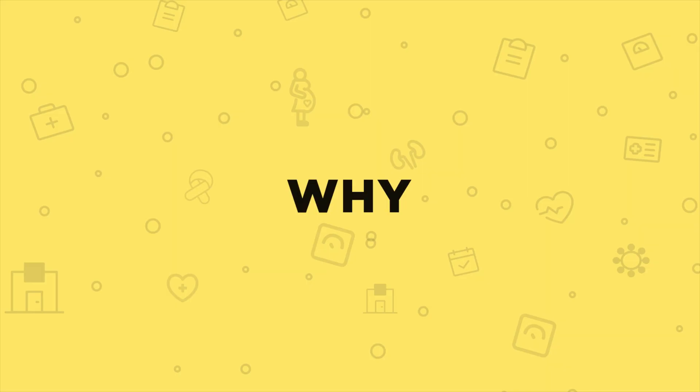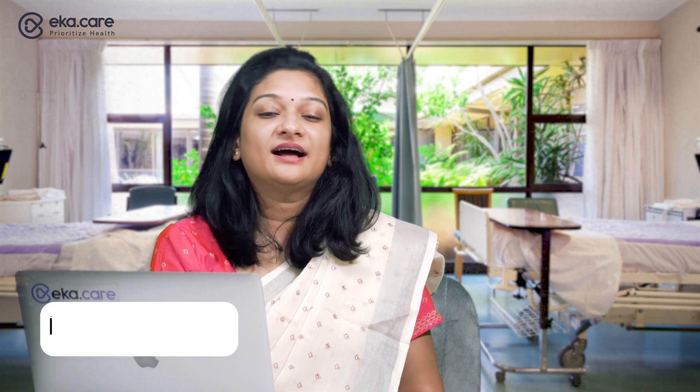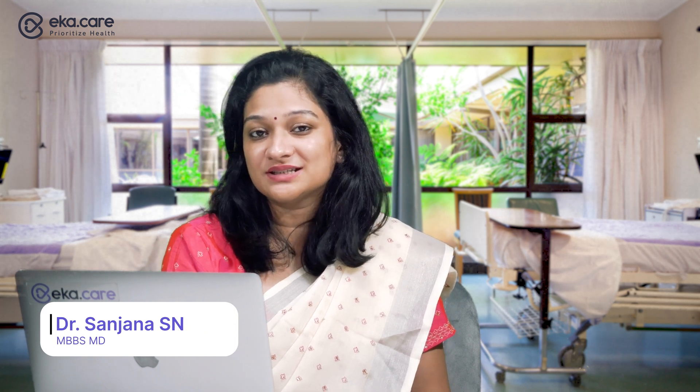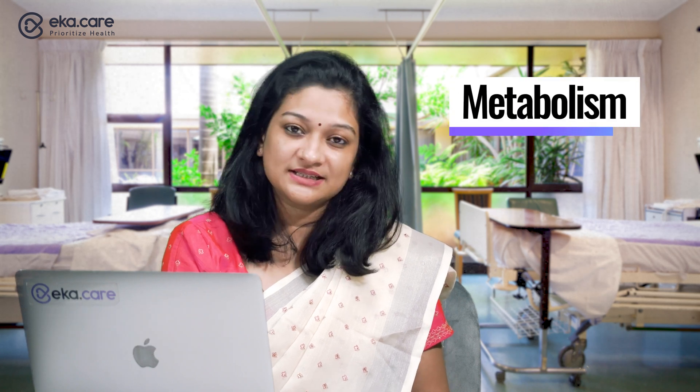Ever felt like your metabolism is not fast enough, or wondered about the factors that influence it? If yes, keep watching till the end. Hi, I'm Dr. Sandhana, and in this episode of Discover Your Body's Why, we'll understand all about metabolism and the factors that can slow it down.